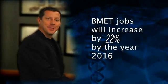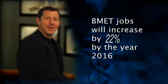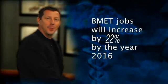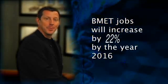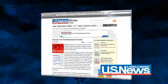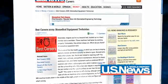The number of BMET jobs in the U.S. will increase 22% by 2016, according to the U.S. Department of Labor. With a rapidly expanding elderly population, demand for healthcare professionals will remain high. In fact, for two years in a row, our field has been ranked by the U.S. News and World Report as one of the best careers.